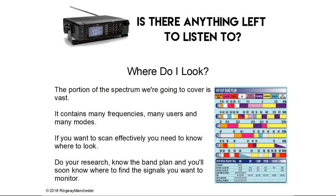So where do you look? The portion of the spectrum we're going to cover, which is very low band VHF to UHF, is vast. It contains many frequencies, many users and many modes. If you want to scan effectively you need to know where to look. Do your research, know the band plan, and you'll soon know where to find signals that you want to monitor.